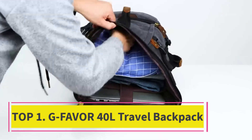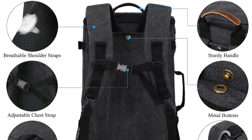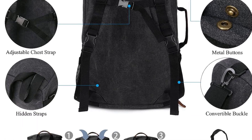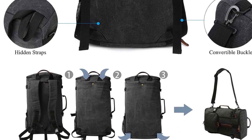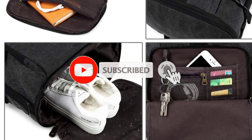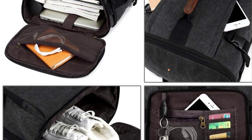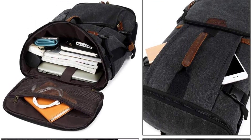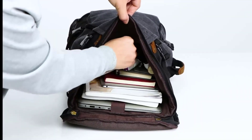Starting at top one: G-Favor 40L travel backpack — a three-in-one multifunctional travel backpack. This carry-on backpack is designed as a convertible backpack, crossbody bag, and duffel bag. It can be used in several different carrying methods to give you a different experience. The comfortable design gives you maximum back support, with breathable and adjustable shoulder straps to relieve shoulder stress during long carries, and lots of storage space and pockets.